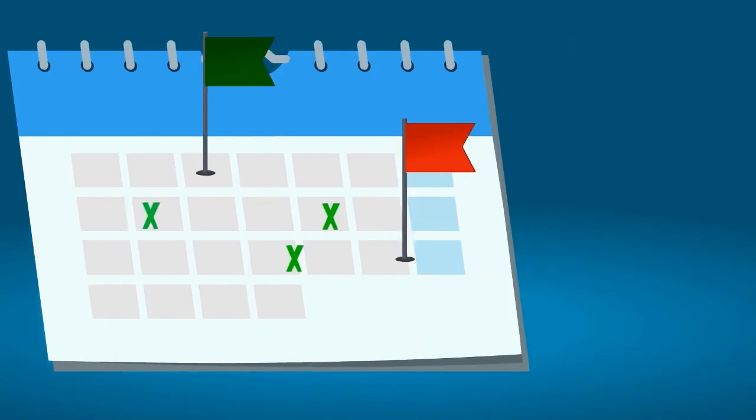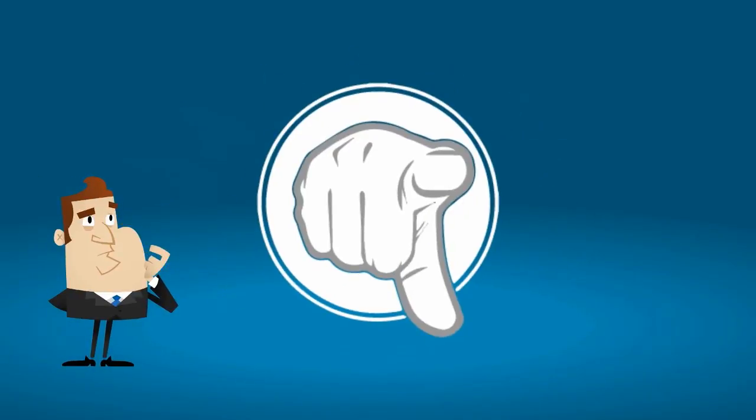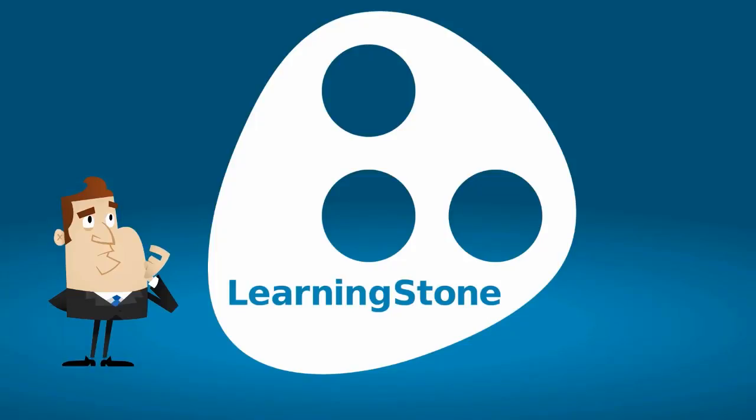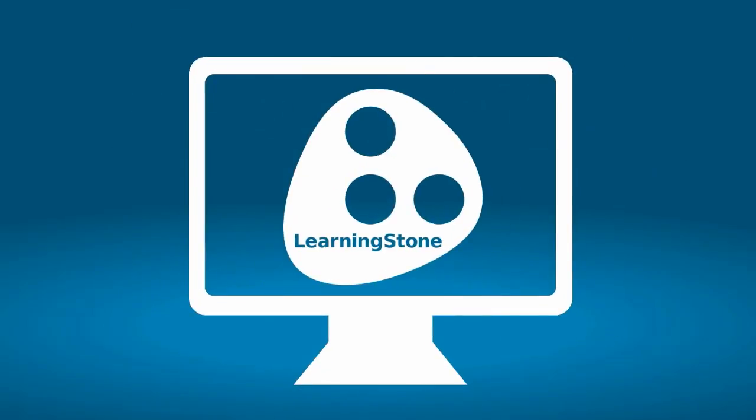But hang on — do I need to do this? Don't worry, you can do this. It's your training, so you know what you want. You don't need a technical colleague helping you all the time. And we have a really nice help desk, too.